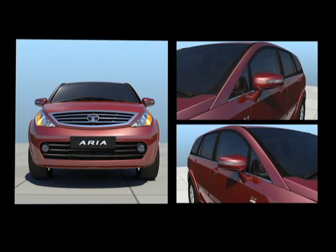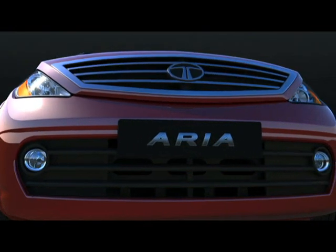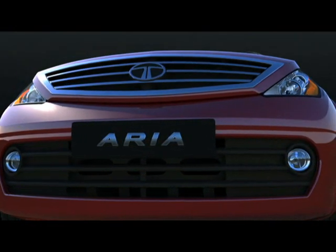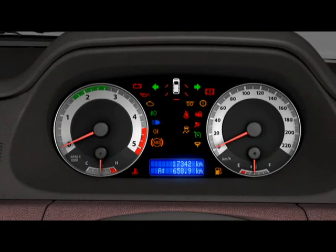With the indicators on the side mirrors, you can simply operate the left and the right indicator with the combination switch and at the same time, it prominently indicates your turning intentions. Apart from these, the Aria has powerful headlights, front and rear fog lights and door open warnings.